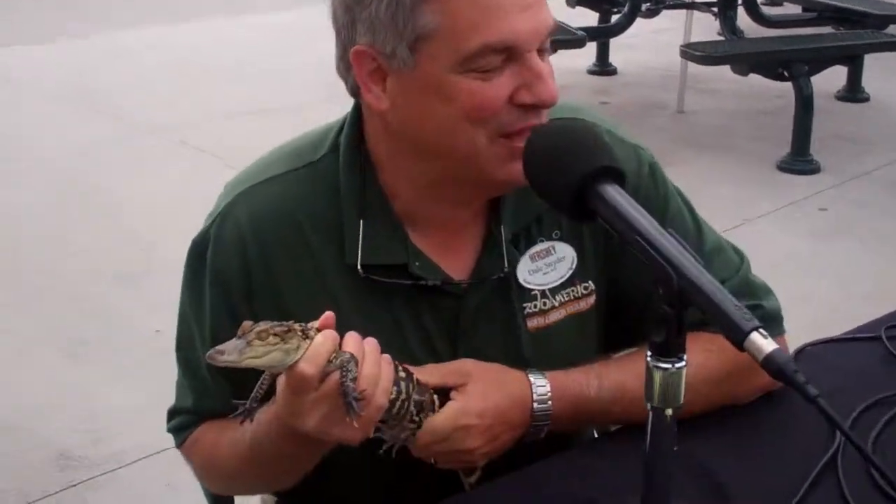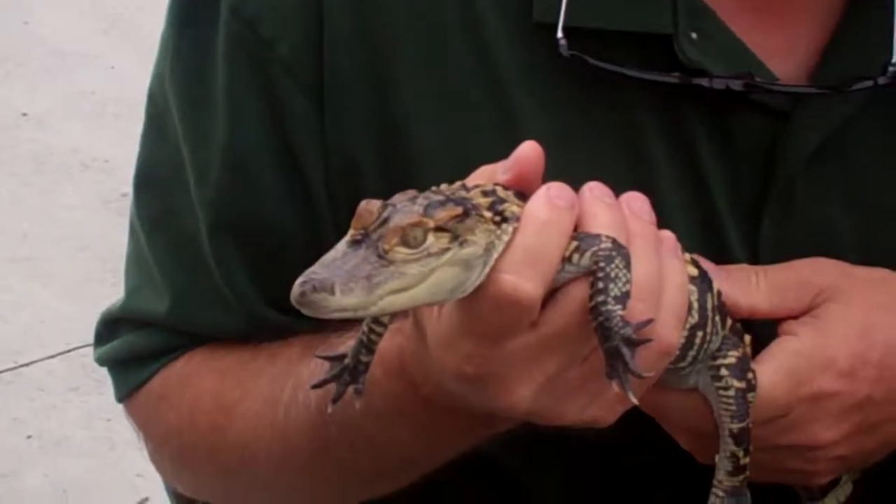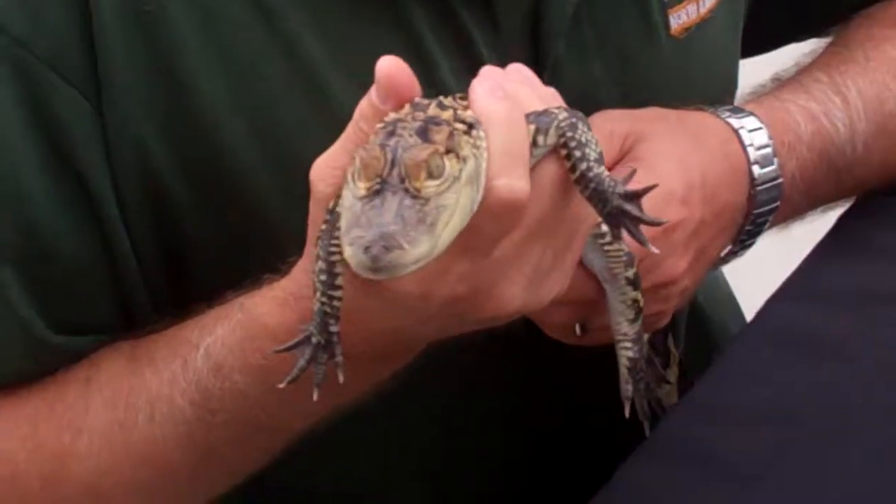What are some other exhibits at the zoo? We've got over 200 different animals at the zoo. We've got prairie dogs — they had 11 babies this year, so there's some activity there. We've got endangered ocelot cats, black-footed ferrets. We've got birds, reptiles, fish — you name it, all kinds of things from North America.